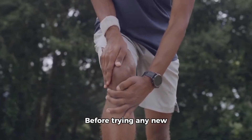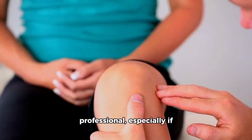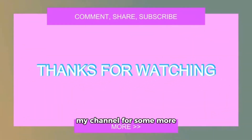Before trying any new natural remedies or supplements for joint pain, it's essential to consult with a healthcare professional, especially if you have underlying health conditions or are taking medications. If you liked this video, don't forget to subscribe to the channel for more useful content.